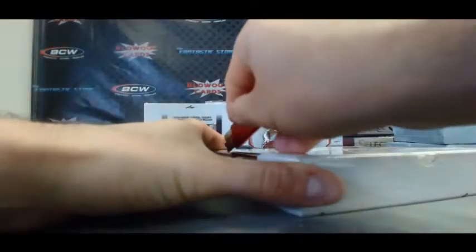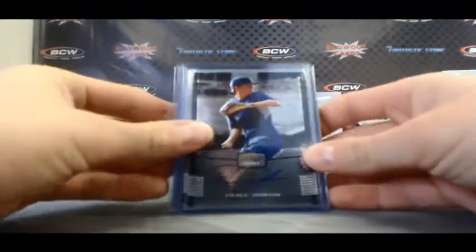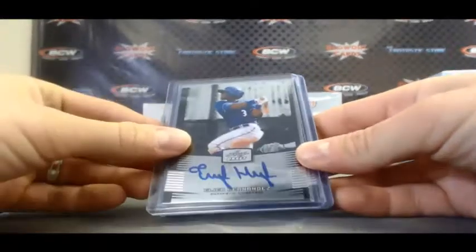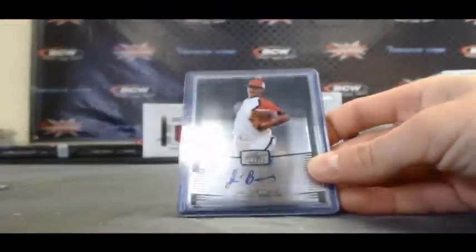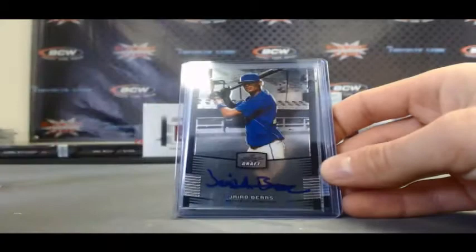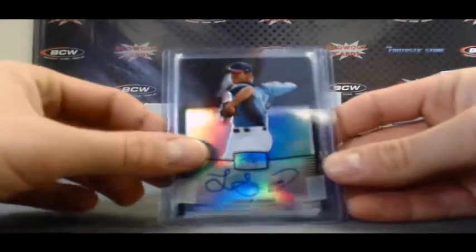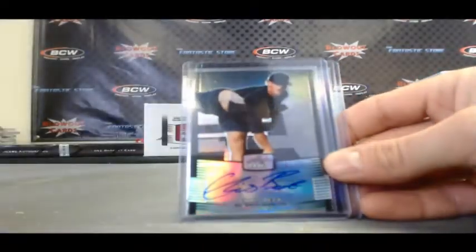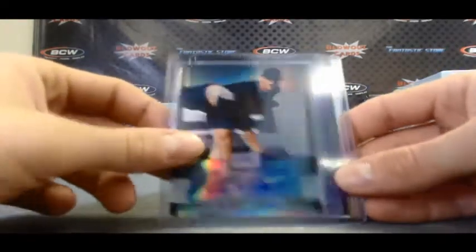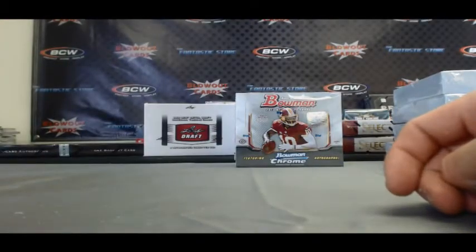Alright, I'll do the baseball first. Let's see what we got here: Pierce Johnson, Elior Hernandez, J.O. Barreos, Mitch Hanegar, Yario Barris, a Refractor Autograph of Lucas Simms numbered 34 of 99, Chris Beck Refractor Autograph number 19 of 99, and Max Fried Purple Refractor Auto number 15 of 25.